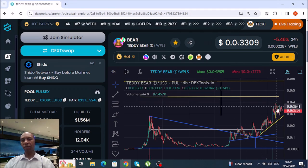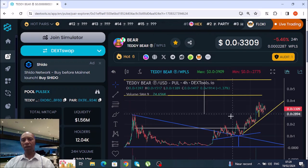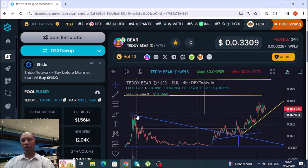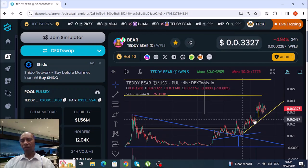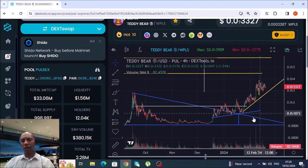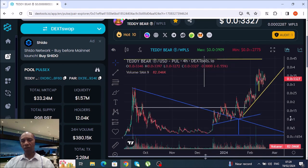Here we go, looking at Teddy Bear today on the PulseChain network. We originally came to a high of 2801, and as you can see further down, we dropped down to this magnet line down here, and towards this magnet line down here.